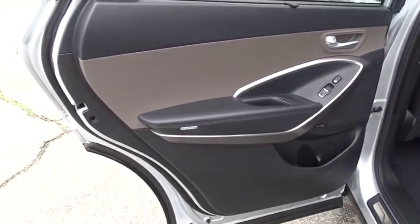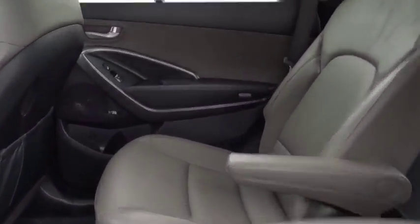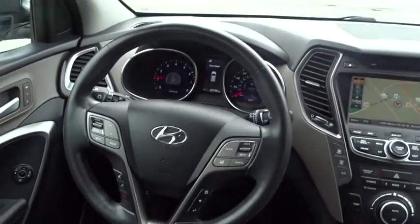Front wheel drive, adjustable steering wheel, power steering, cruise control, keyless start, auto-dimming rear-view mirror, aluminum wheels, four-wheel disc brakes, front wheel drive.